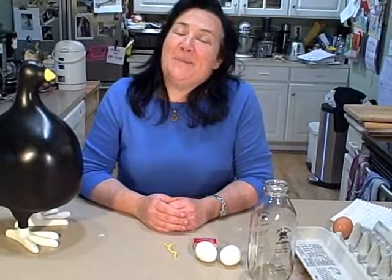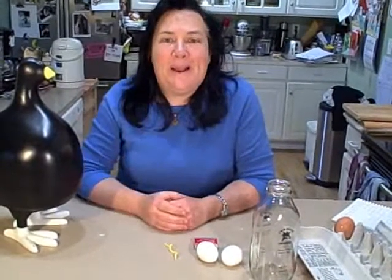Welcome to Tabletop Science from Science Friday and me, Lynn Brunel. Today, we're going to use a hard-boiled egg to show the power of air pressure.